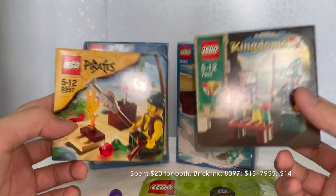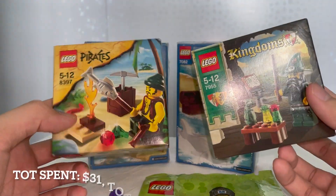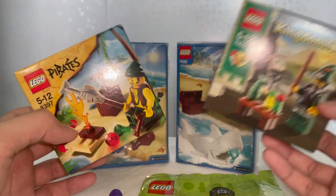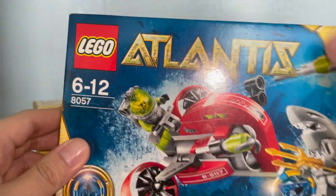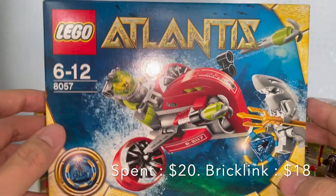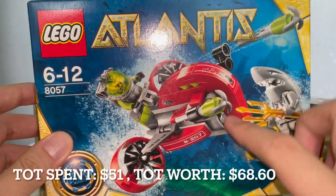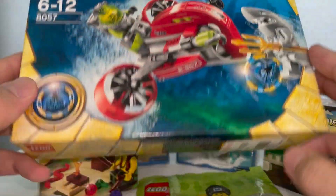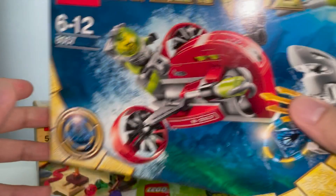Next, I also have a mini polybag — a BR LEGO minifigure polybag that I got for five dollars. With that, I also have two more items: a LEGO Pirates mini set and a LEGO Kingdoms mini set from back in 2009, priced at ten dollars each. I found them at a pretty good, affordable price, which is why I bought both.